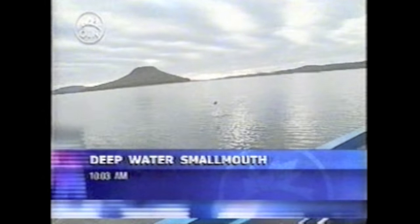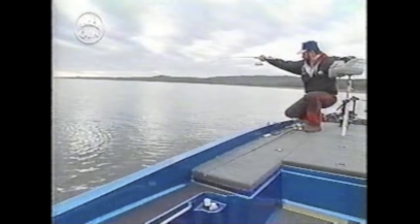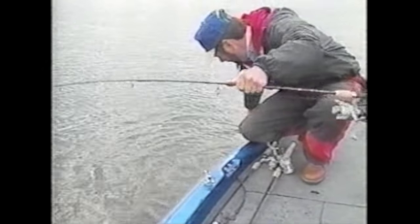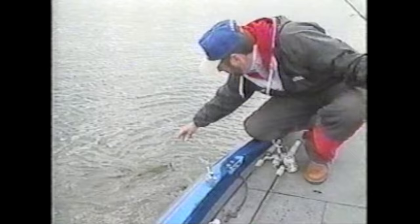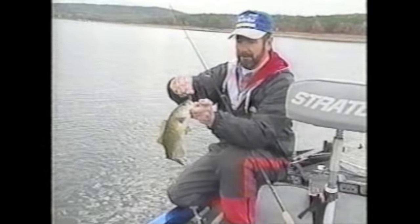That's a pretty good smallmouth here. Greer's Ferry is really getting noted for smallmouth. They don't want to quit. That's not a bad little smallmouth bass right there — on light line, that's a fun fish to catch.